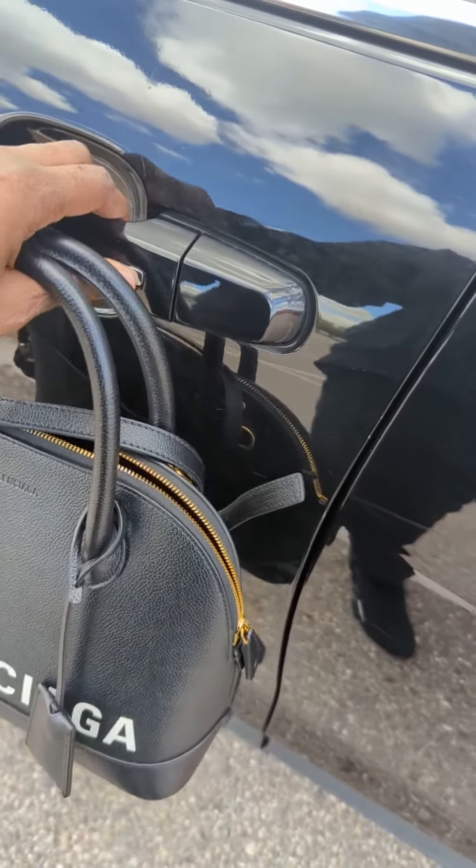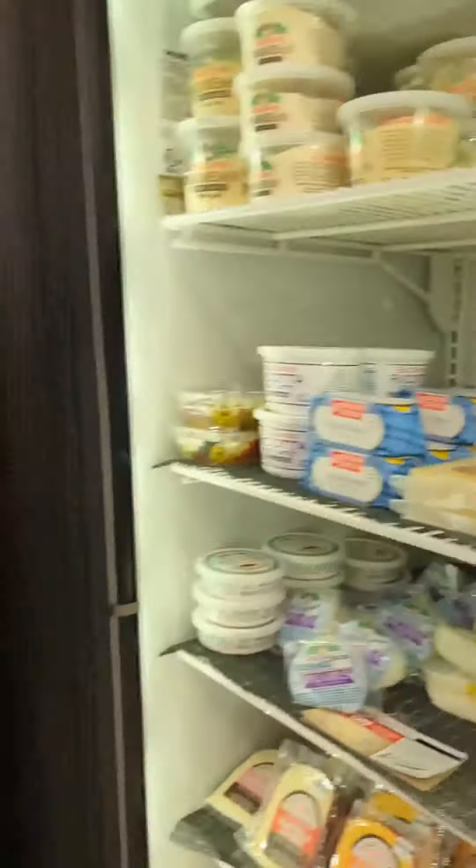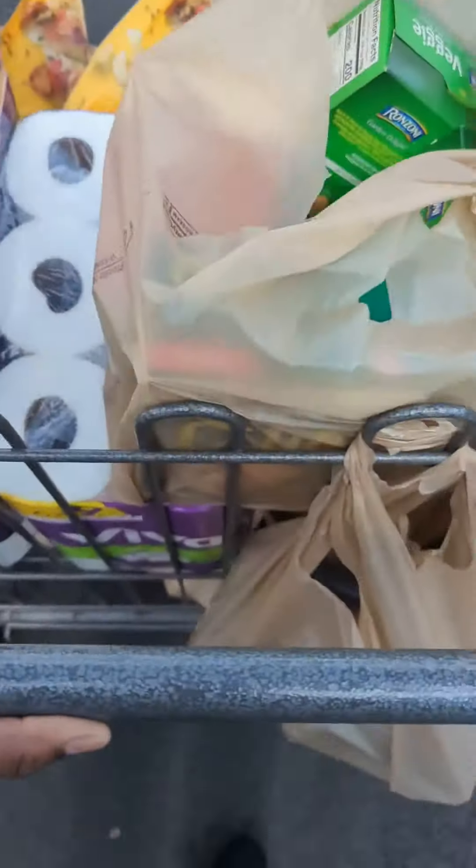I am here at the grocery store. I have my groceries.